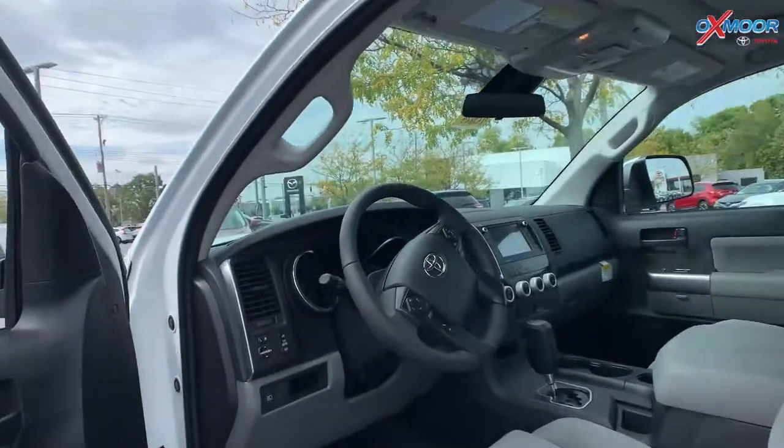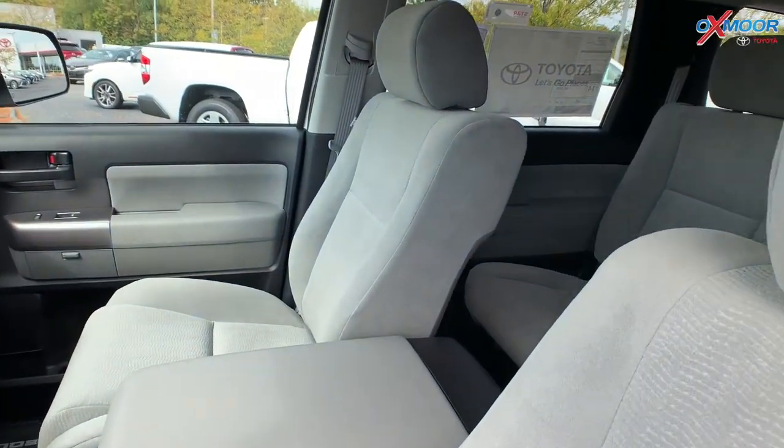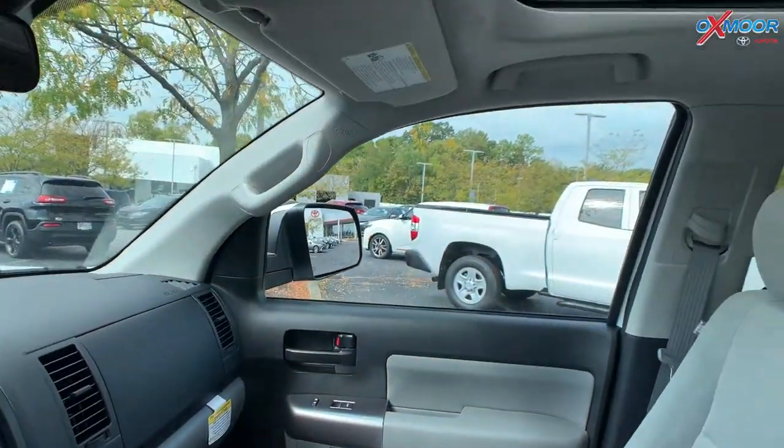In the interior, you have that plush gray interior. Very comfy seating. You have a 7-inch touchscreen. There is a sunroof.